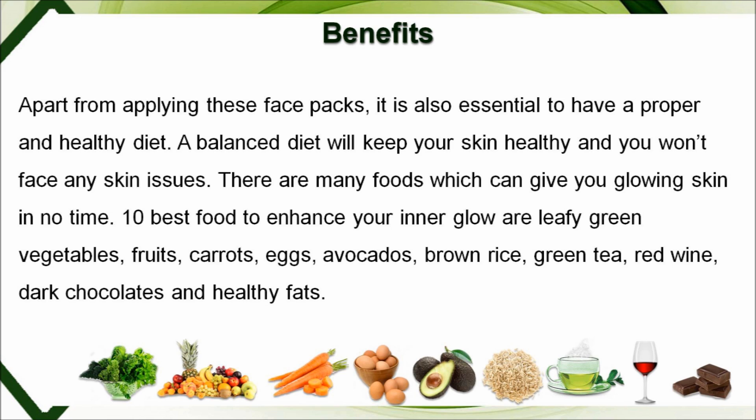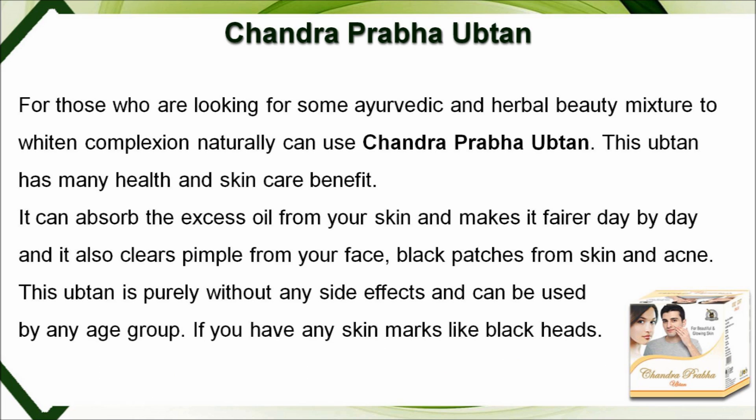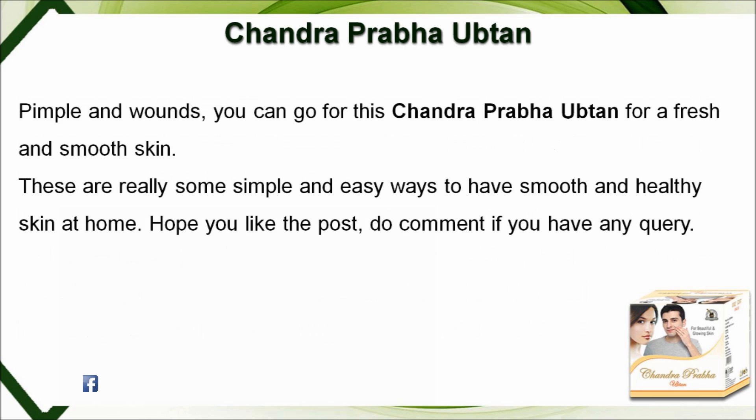For those looking for an Ayurvedic and herbal beauty mixture to whiten complexion naturally, you can use Chandra Prabha Ubtan. This ubtan has many health and skincare benefits — it can absorb excess oil from your skin, makes it fairer day by day, and also clears pimples, black patches, and acne. It is purely without any side effects and can be used by any age group.